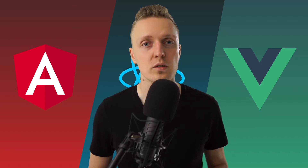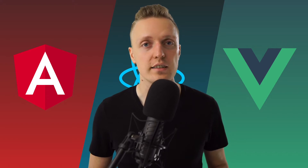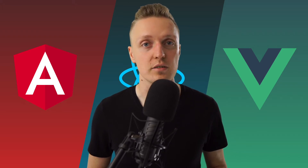In this video I want to compare three of the most popular frontend frameworks: Angular, React, and Vue. So if you are planning on learning some frontend framework, or maybe you already know one and you want to learn another but you don't know exactly which one, then this video is for you.